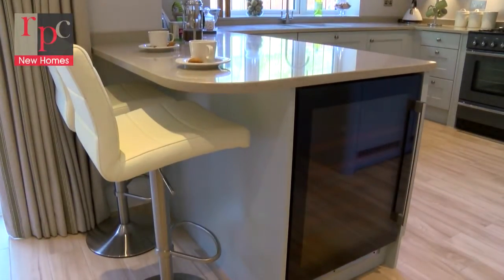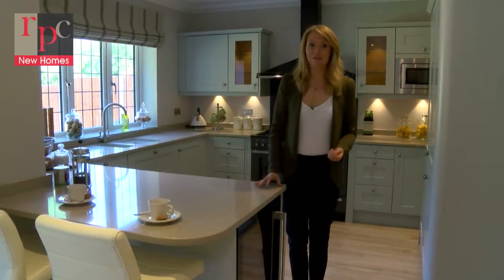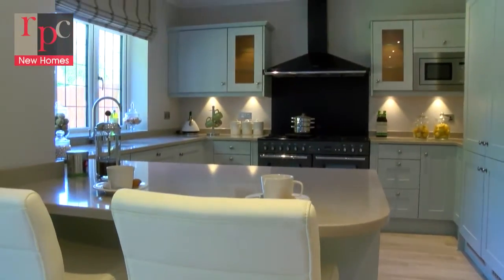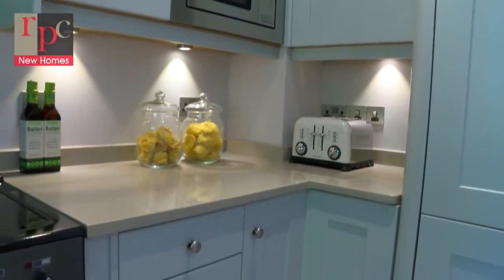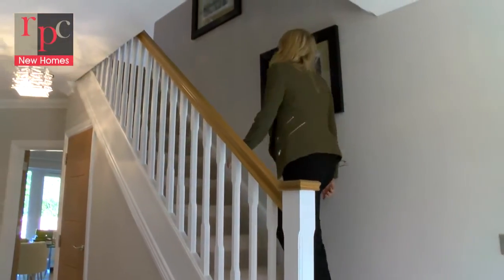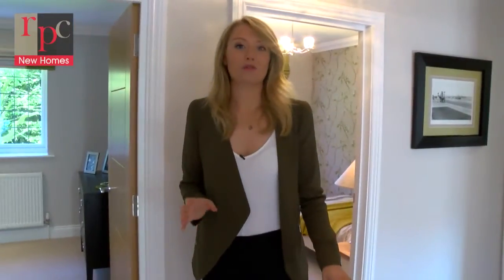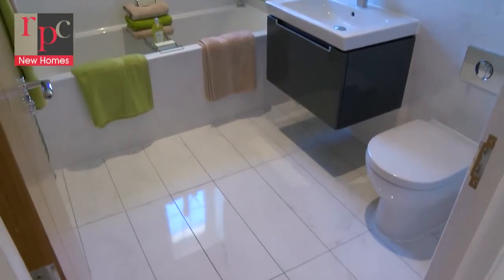The entire ground floor benefits from underfloor heating, so you'll never have to come down to a freezing kitchen ever again. Up onto the first floor we have all five bedrooms, two of which have their own en-suites along with an additional family bathroom.